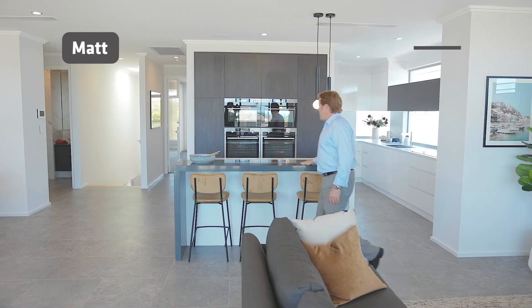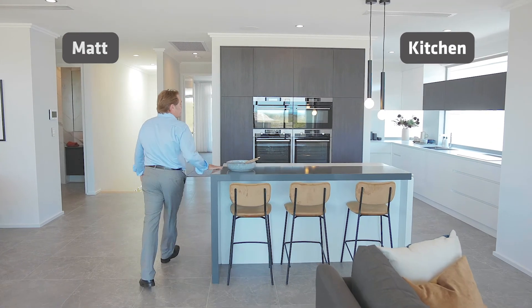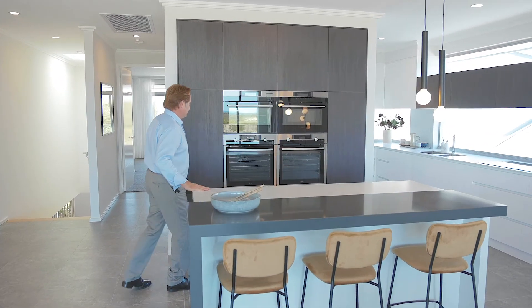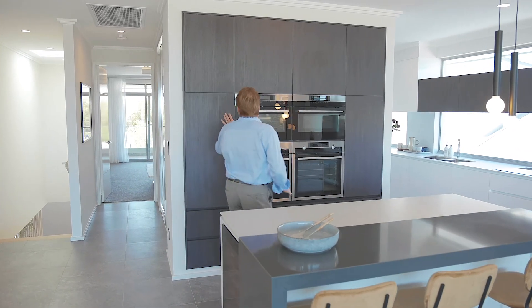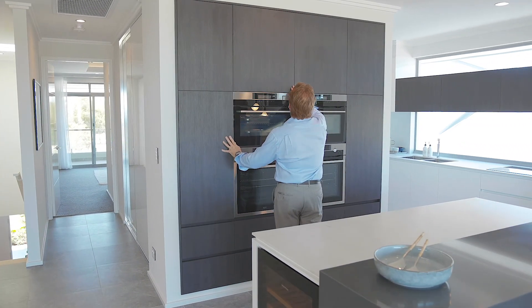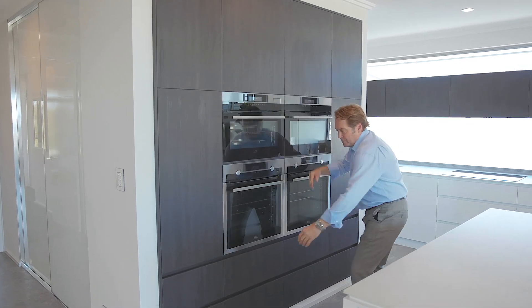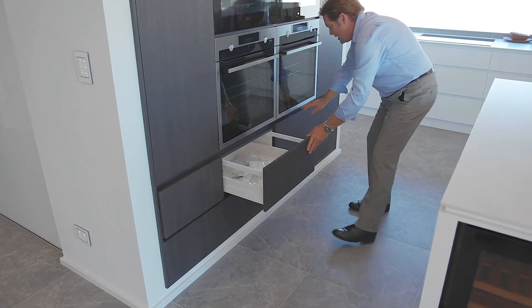Bang, check the kitchen out. Straight up, it's telling me it's designed for a chef. I mean, look at this — four ovens, plenty of cupboard space. Look at the surround cabinet work, huge.